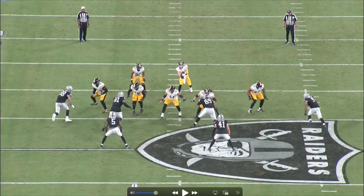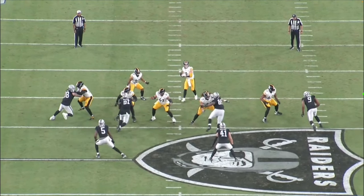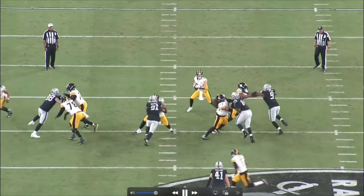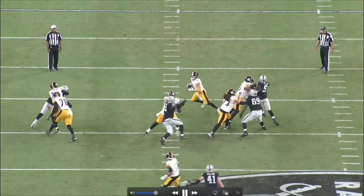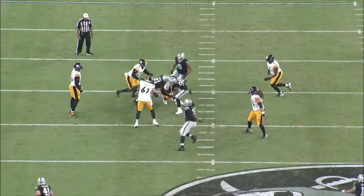What Crosby's trying to do is get the tackle to come out, then bounce it back in. As we rewind — step in, bounce it to the outside, trying to come back in, but the guard helps right there. Doesn't matter — Crosby never gives up on the play and takes down Kenny Pickett.